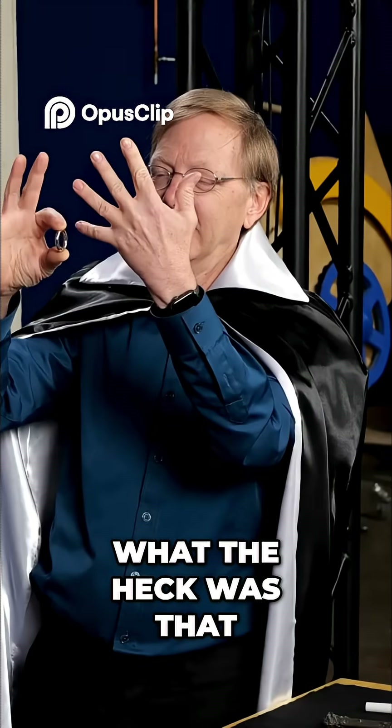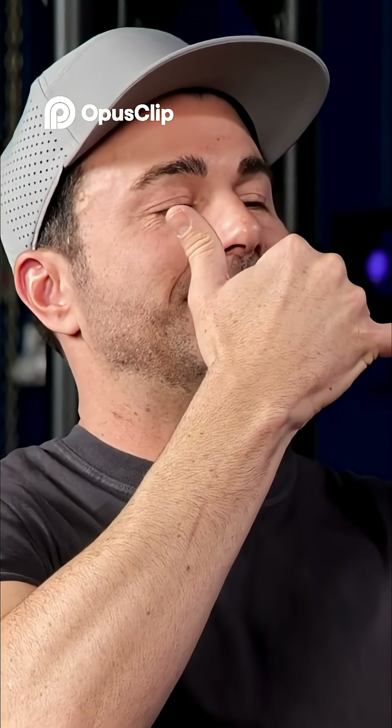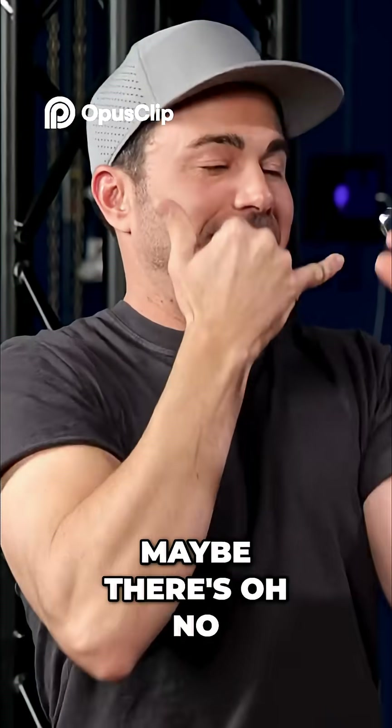What the heck was that? There's no hinge on here. Let me just try it. One, two. Okay, maybe there's... Oh, no.